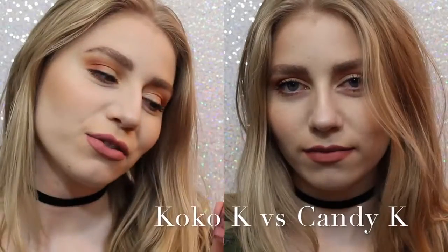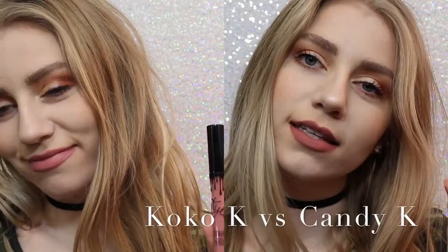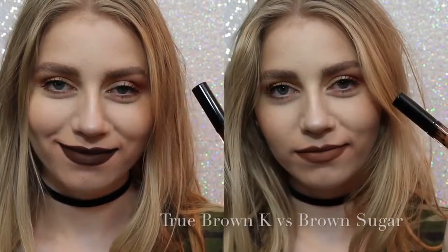So now I want to show you comparisons. On the left we have Coco K, on the right we have Candy K. As you can see, Coco K is a lot pinker, but not much pinker. Candy K is just more of a neutral, everyday color.